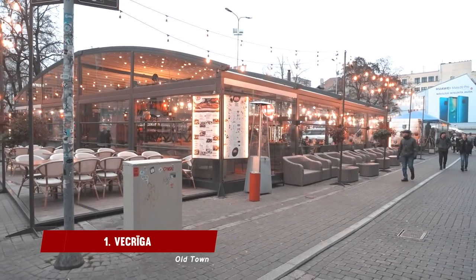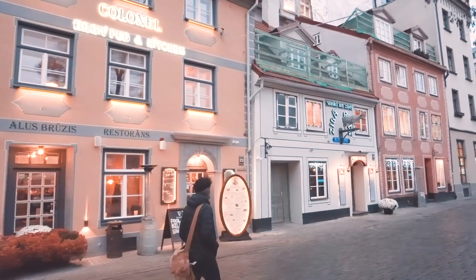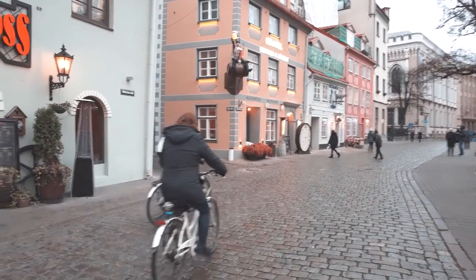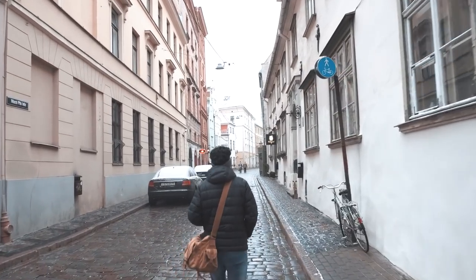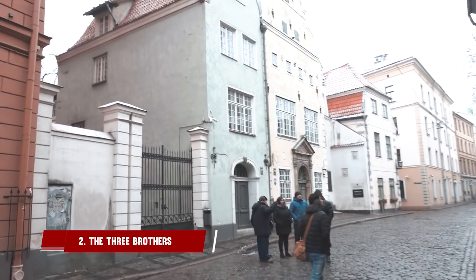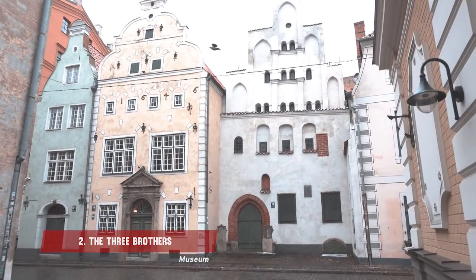First up we head to Vecriga, which is the historical old town of Riga. I think Riga is like a fairy tale town — it's whimsical, it's cute. We recommend just taking a walk and marvelling at the beautiful architecture. While taking in the surroundings, make sure to stop by Three Brothers.